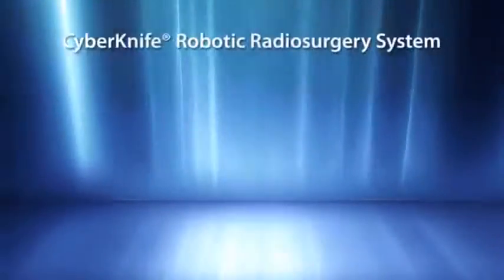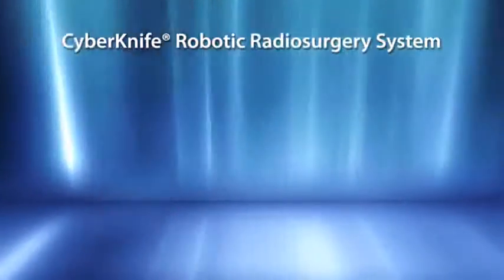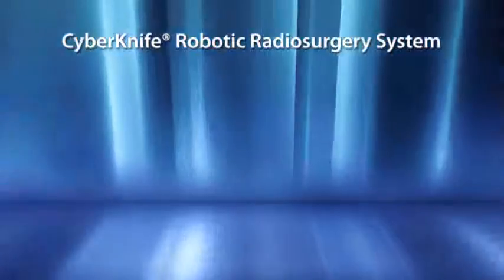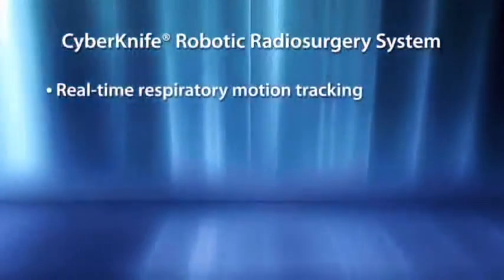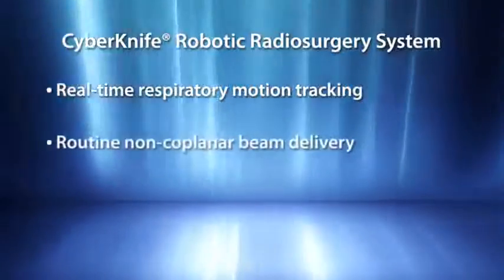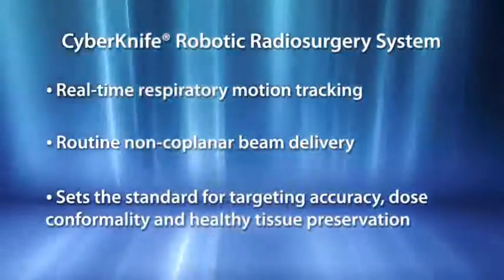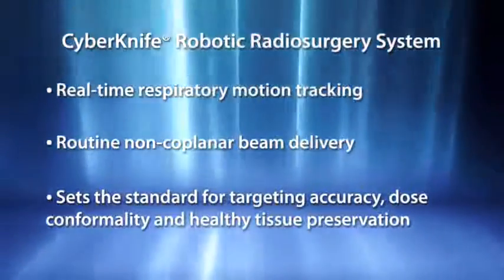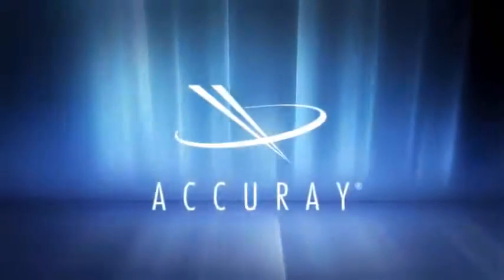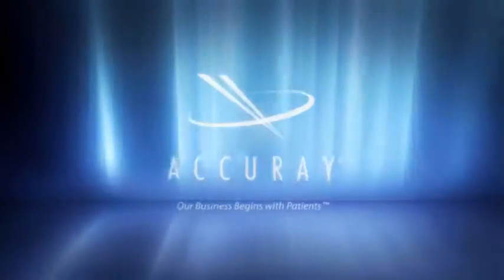In conclusion, safely delivering lung radiosurgery presents considerable challenges given continuous respiratory-induced motion and significant surrounding healthy tissue. With real-time respiratory motion tracking combined with routine non-coplanar beam delivery, the CyberKnife has set new standards for targeting accuracy, dose conformality, and healthy tissue preservation. The CyberKnife robotic radiosurgery system: unprecedented targeting accuracy, delivered anywhere in the body.